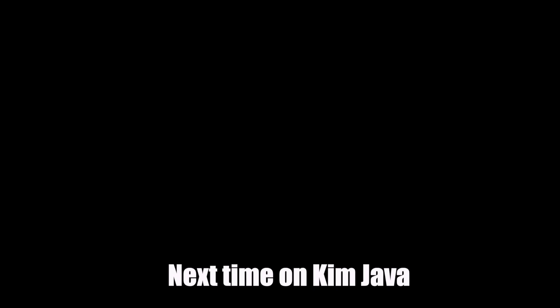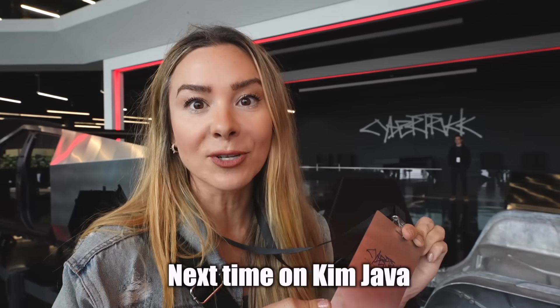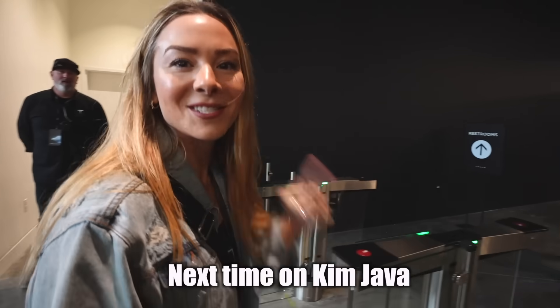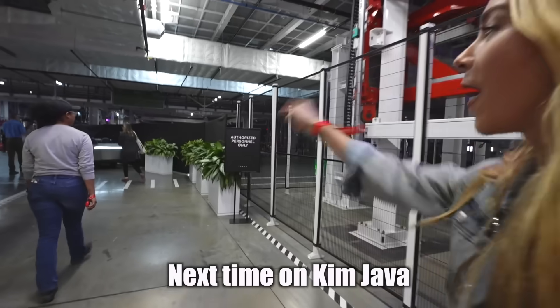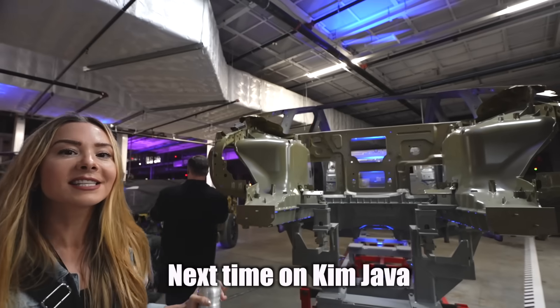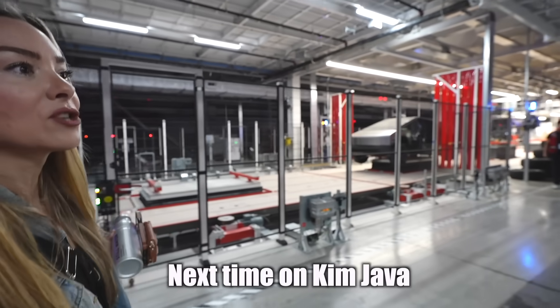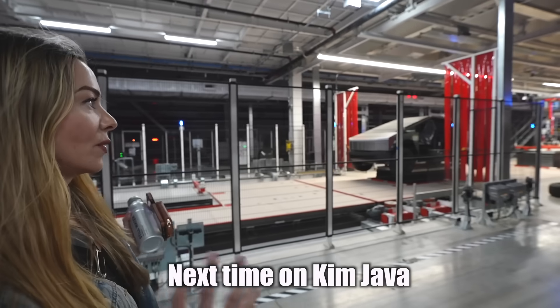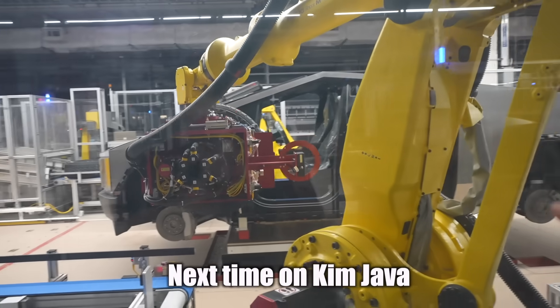Next time on Kim Java: we are one of the lucky few to snag invites to the Cybertruck delivery event. Kimball Musk is right here. I'm shocked that they're letting me film in here. They have a little mini — this is the stuff you never get to see. And as we get closer to the stage, the Cybertrucks are becoming more and more put together. Look at this — this is the wheel assembly. They're putting the wheel on.